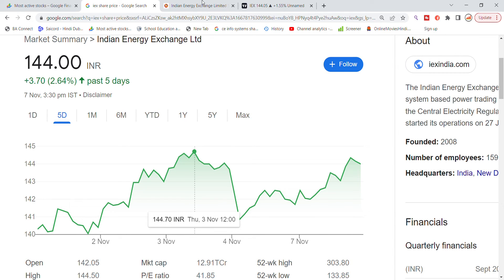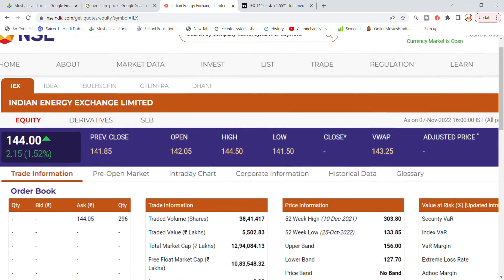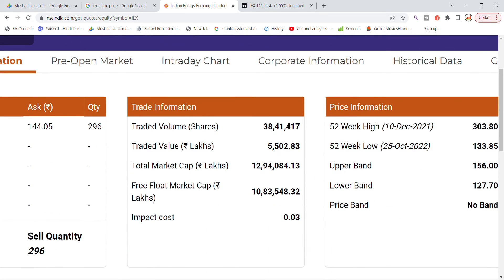Looking at today's volume for Indian Energy Exchange stock, the total traded volume is 38,41,000. The trade value for the day comes to approximately 55 crore.